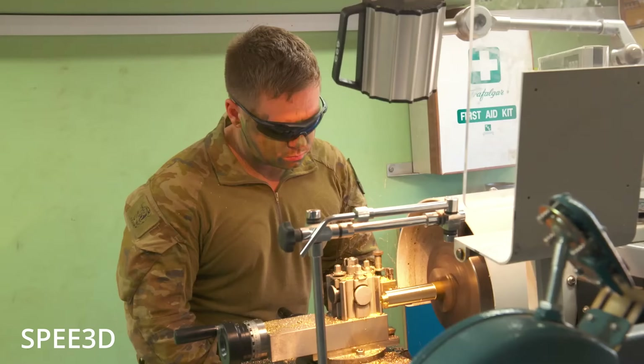The arrival of Speed3D's warp speed 3D metal printers on the battlefield marks a profound shift in what logistics looks like under fire. For decades, military sustainment has relied on a slow-moving pipeline — parts built in one country, stored in another, and shipped across continents to meet demand. That's fine for peacetime garrisons and predictable deployments, but it collapses under the weight of high-intensity conflict, where a supply line is only as strong as the next drone strike, rail bridge sabotage, or customs bottleneck.